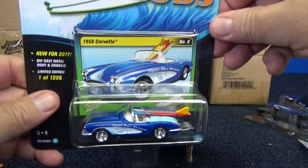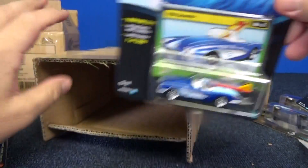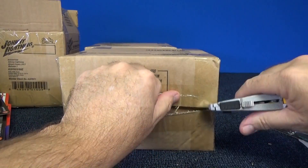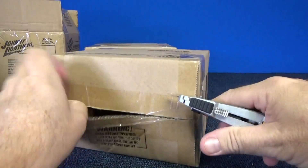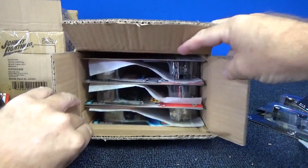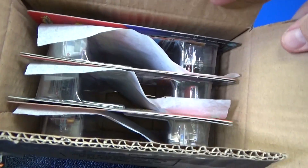Here is your other surf rods, alternate color. And last but not least, the second D case that they sent me to unbox. Any whites? Nope. That one's white, but it was white already.